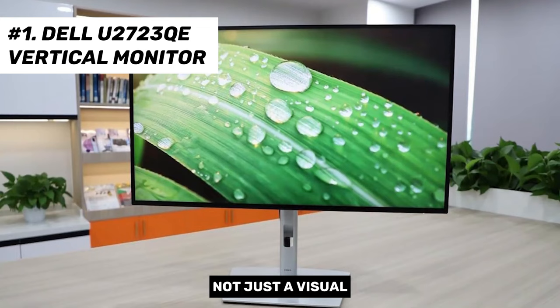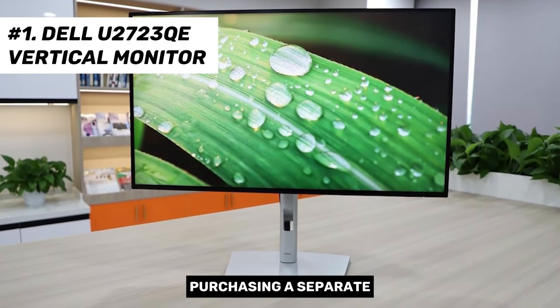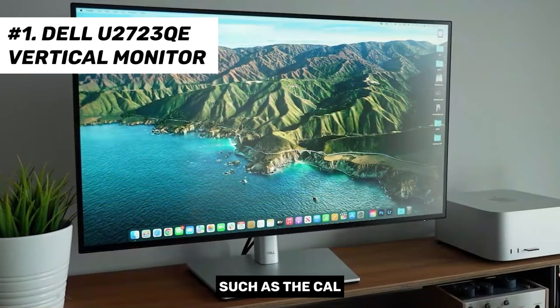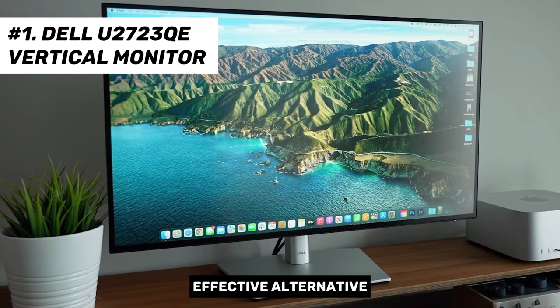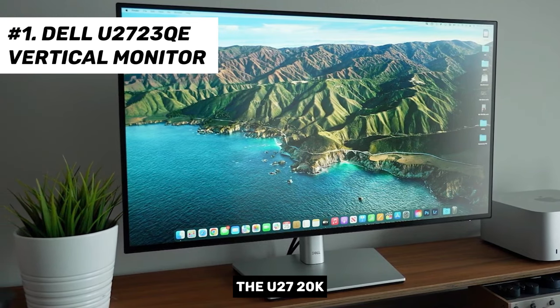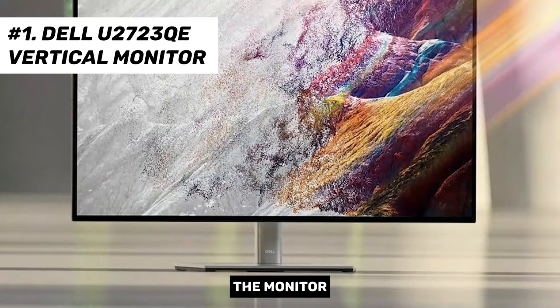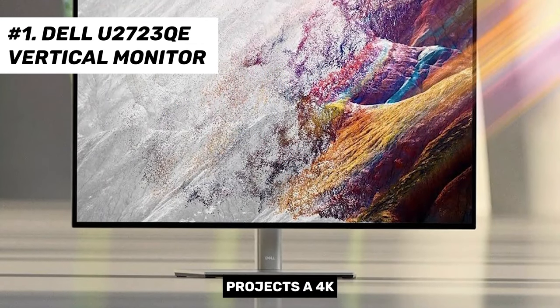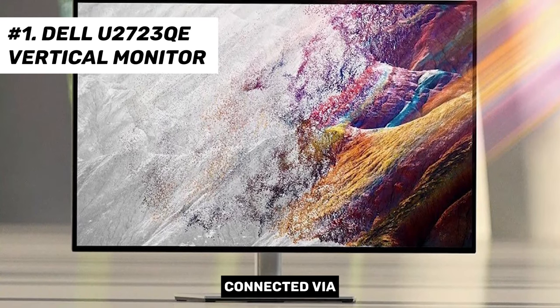This monitor doubles up as an efficient USB hub. For those considering purchasing a separate USB hub or dock such as the CalDigit TS4, the U2723QE could be a cost-effective alternative, much like its predecessor, the U2720K. It comes with a USB-C port that connects your laptop to the monitor, provides up to 90 watts of charging, projects a 4K image onto the screen, and allows access to all devices connected via the rear ports.